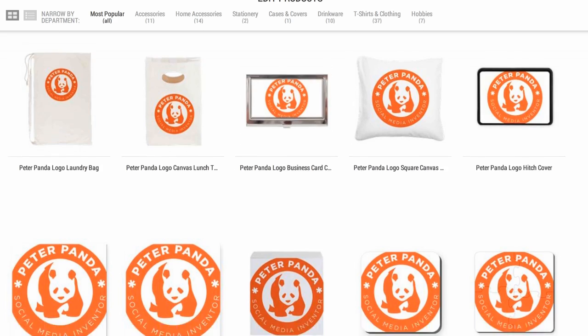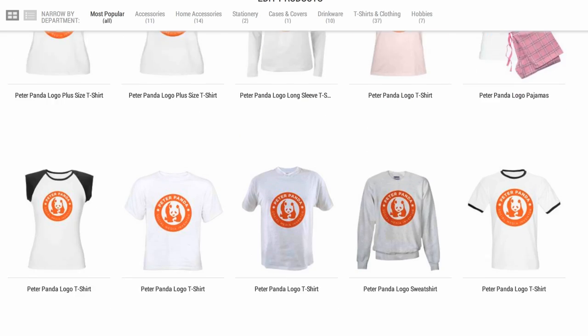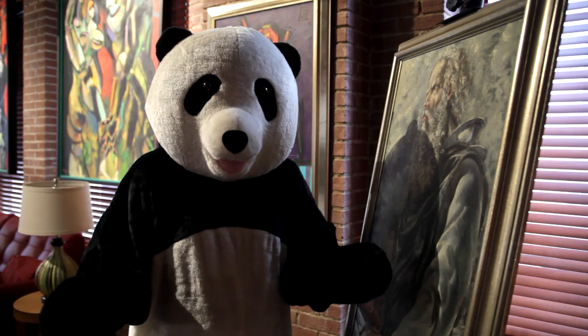You starting to get it? With the new CafePress, you can be a big deal too. Not as big a deal as me, but still. But wait, there's more.